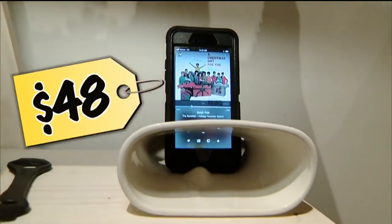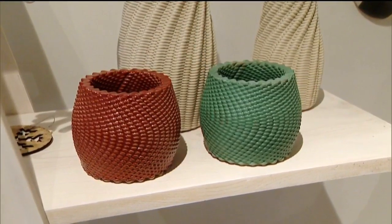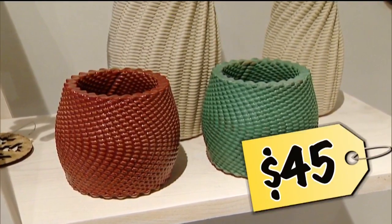For $48, you can buy this cell phone volume amplifier. And finally, these clay planters made with a 3D printer are $45. And if that went by way too fast, don't worry — we have all of the links for you.